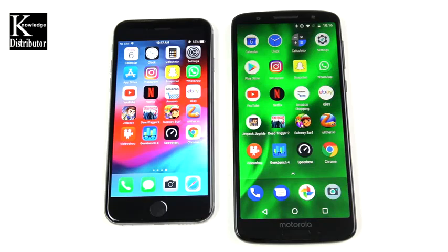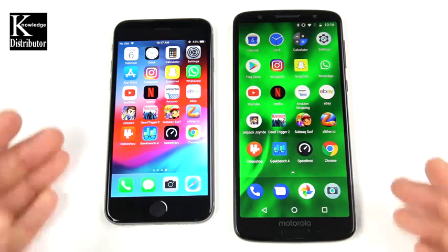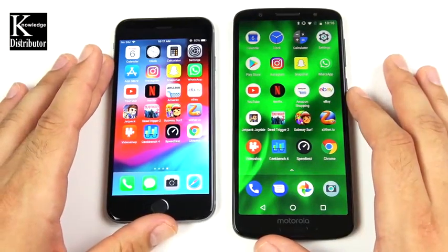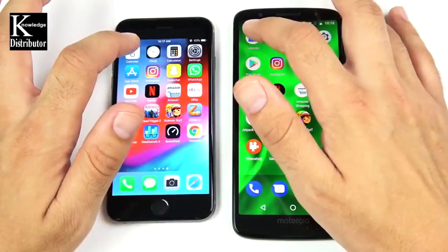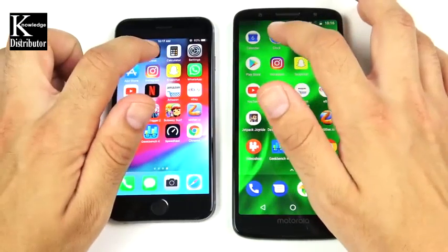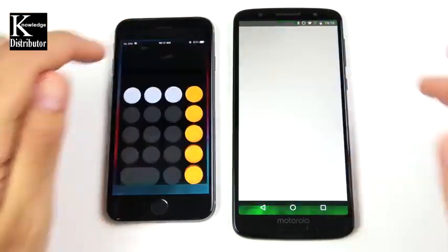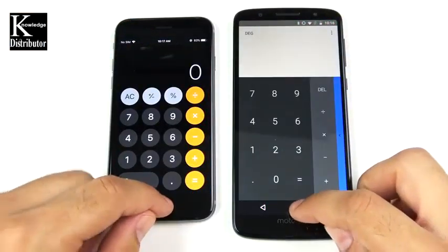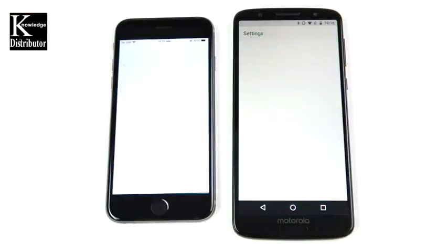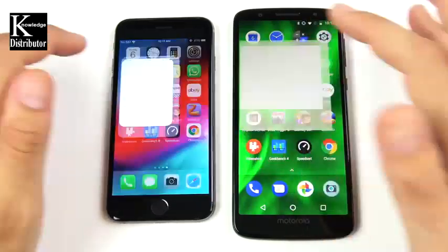Now the application portion of the speed test. Keep in mind the Moto G6 has 3 gigs of RAM and a Snapdragon 450 — a budget-range CPU. The iPhone 6 is also in the budget price range. Starting with Calendar — 3, 2, 1 — that goes to the iPhone 6. Clock also goes to the iPhone 6. Calculator goes to the iPhone 6.